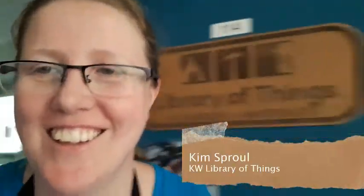Hey all you DIYers, Kim here from the KW Library of Things. Today's short video is just an attempt to show you where the magic begins in our little social enterprise.